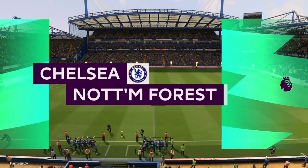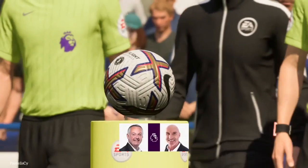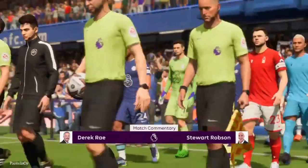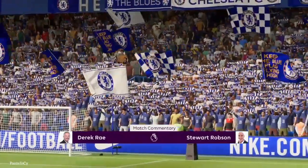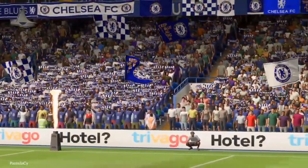Ideal weather conditions for football here in West London. We're at Stamford Bridge. I'm Derek Ray in the commentary position and I'm joined for analysis by Stuart Robson. I'm very much looking forward to bringing you action from the Premier League. It is Chelsea versus Nottingham Forest.